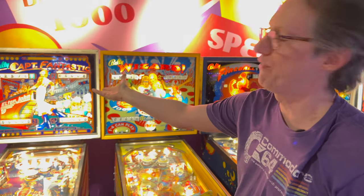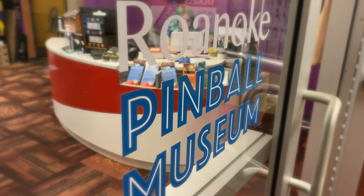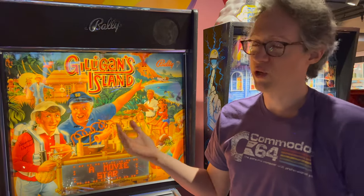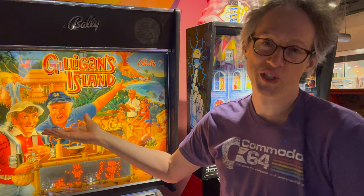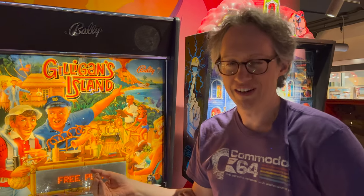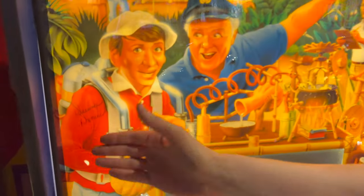I asked Schell to share a little-known museum fact. Over here you have Captain Fantastic with Elton John. The Gilligan's Island machine is special because it turns out Dream of Denver is Bob Denver's widow — Bob Denver, of course, was Gilligan in the TV series. She lives in West Virginia, came over to visit, and while she was here she signed the backglass. It's one of those little Easter eggs hidden in the museum.